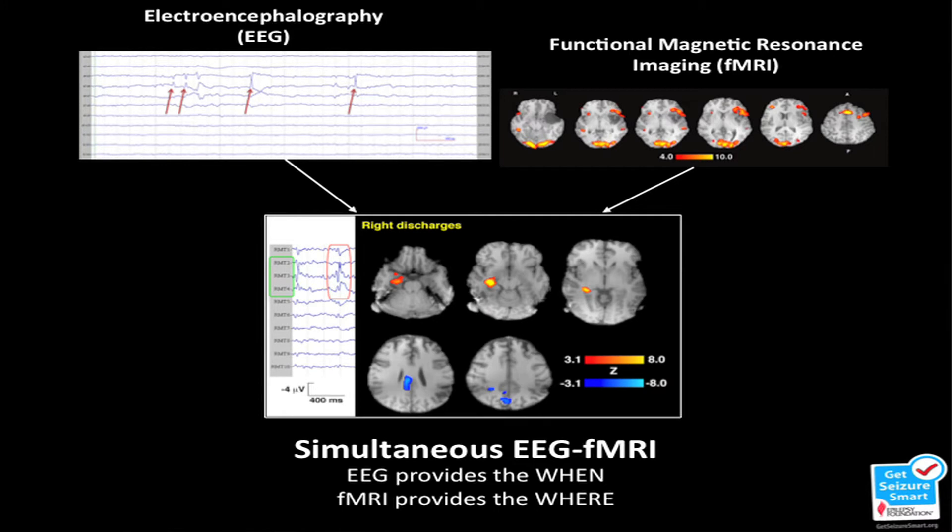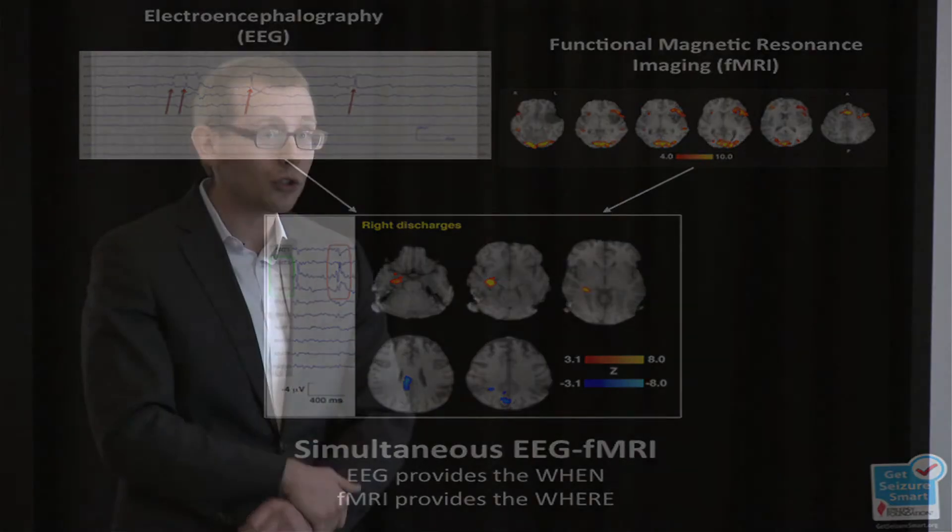Our first technique is called intracranial EEG, where electrodes are placed directly on the surface of the brain to record the electrical activity of the tissue underneath. EEG is so useful for studying epilepsy because even when a person isn't having seizures, the seizure focus — the source of the seizures — is giving off little spikes that we can measure with millisecond accuracy.